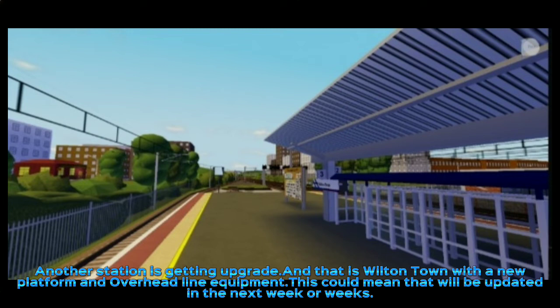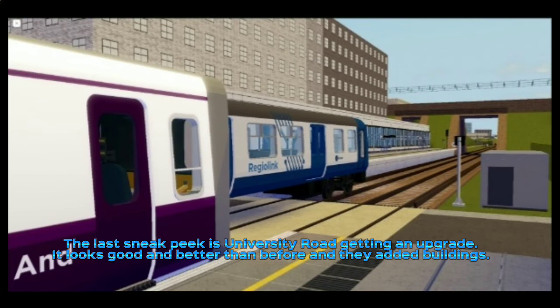This could mean that it will be updated in the next week or weeks. The last sneak peek is University Road getting an upgrade. It looks good and better than before.